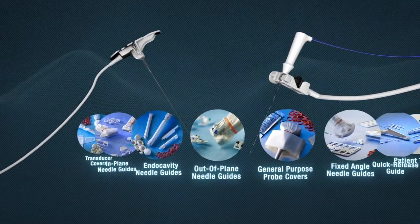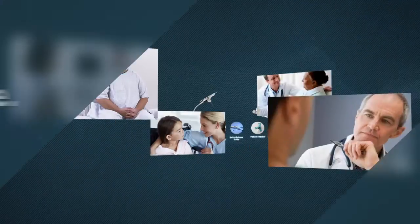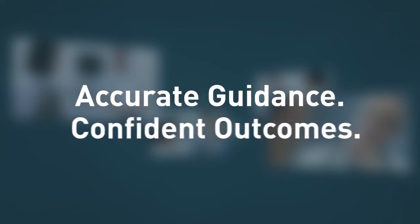Civco remains firmly committed to serving patients' and clinicians' needs with powerful tools that provide accurate guidance and deliver confident outcomes.